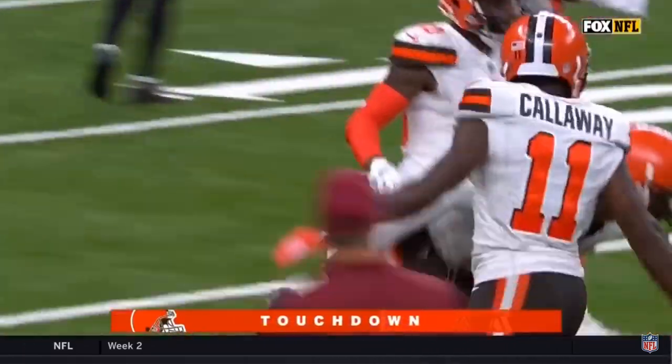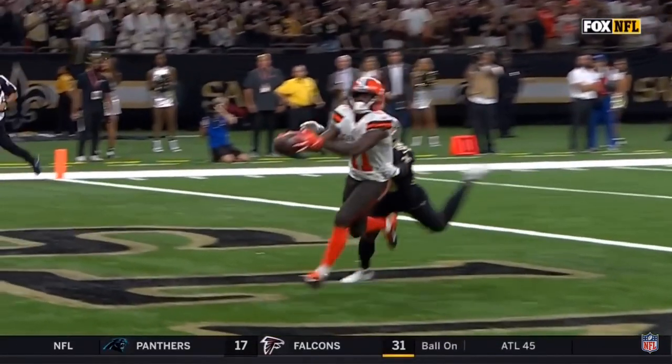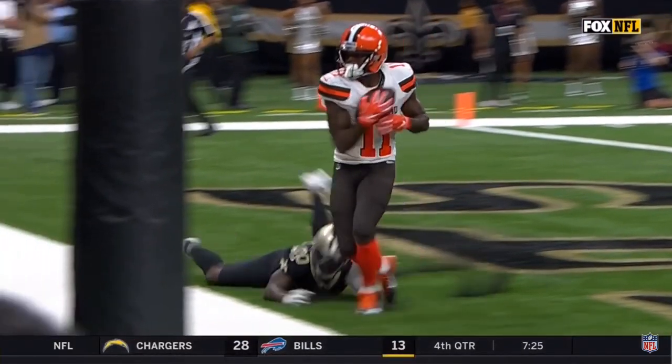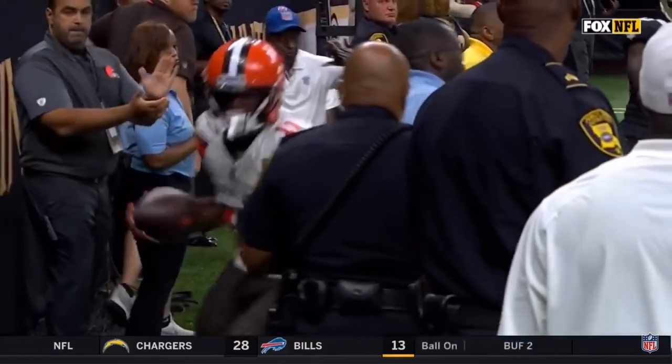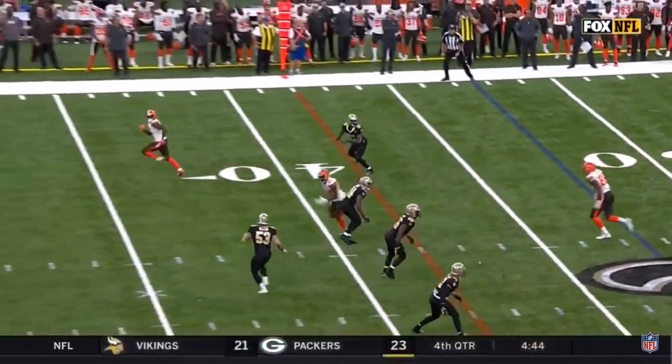Tyrod Taylor airing it out. Look at this throw, in stride. Possession — one foot, two foot. Ruled a touchdown, to be confirmed. 47 yards on a fourth down.